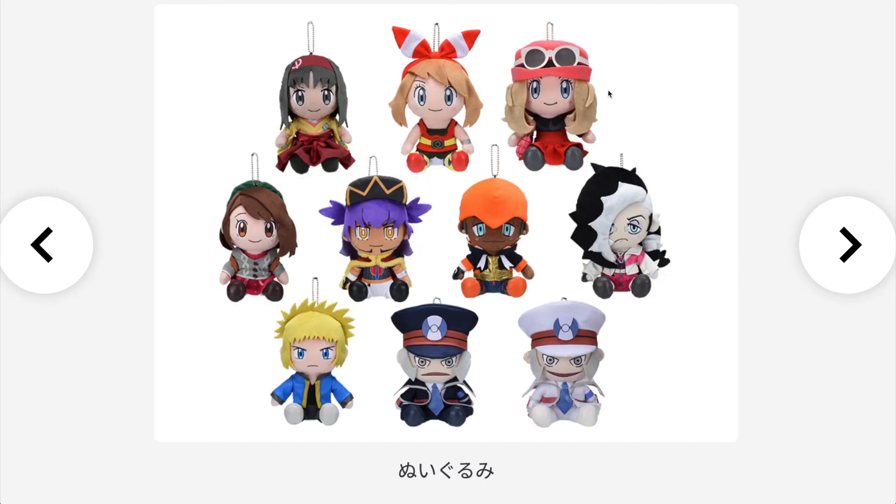Last but not least, we have the item I'm most looking forward to buying: the mascot trainer plushies. In total we have 10 different trainers — Erika, May, Serena, the female trainer, Leon, Raihan, Pierce, Faulkner, and Ingo and Emmett — and they all look super super nice. If the quality is as good as the last ones, you should buy them once they're released, since they will probably sell out fast and their prices will go up.